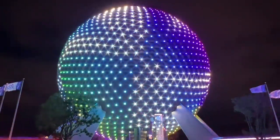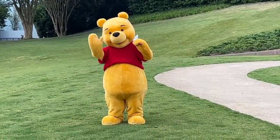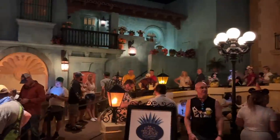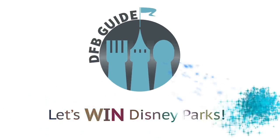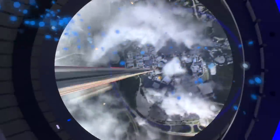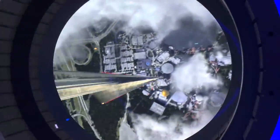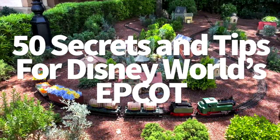How do you get the best seats on the newest Epcot coaster? Where can you get free drinks in multiple locations? Find out all the best Epcot secrets and tips today on DFBGuide. It's AJ for Disney Food Blog, coming at you with a mega video jam-packed with 50 secrets and tips for your upcoming trip to Epcot.